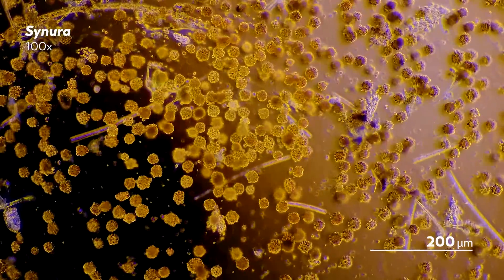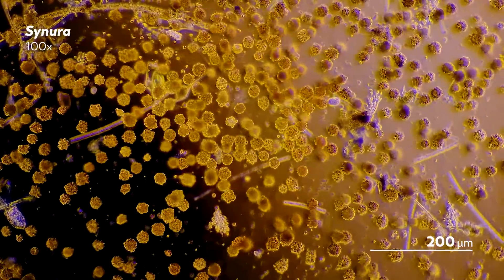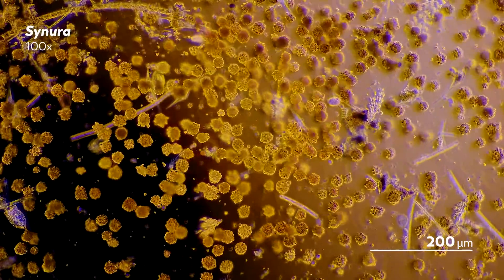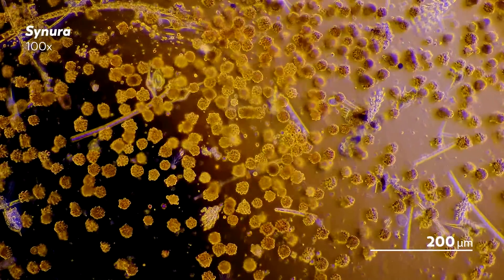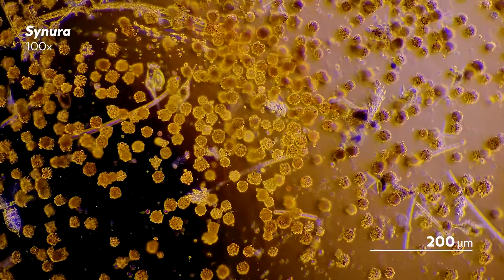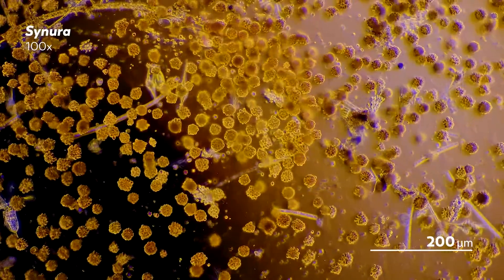As the weather gets warmer, lakes and ponds begin to thaw, affecting even the tiniest residents. The water around them is still cool, but it turns out that's perfect. Because when spring comes, flowers aren't the only thing that bloom.